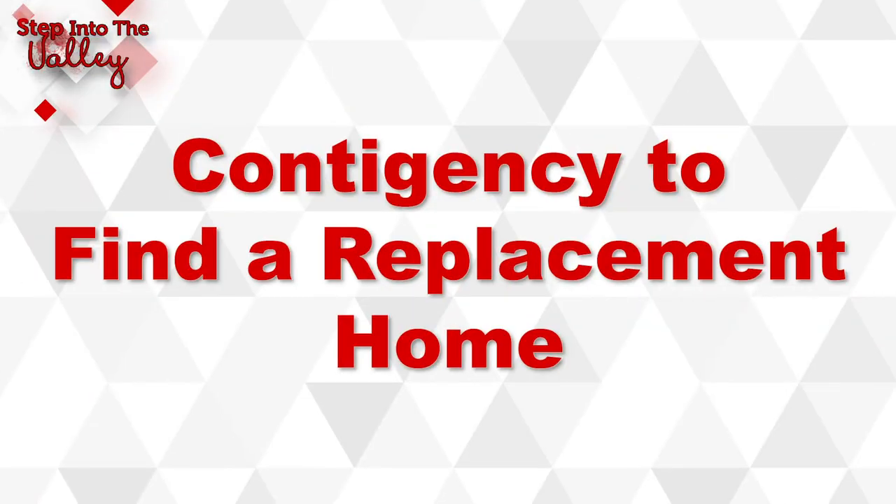Now let's flip this around. What if you're Mr. or Mrs. seller and you want to sell your home but only if you can find a replacement home? That's a contingency a seller can place on the purchase or sale of their home.